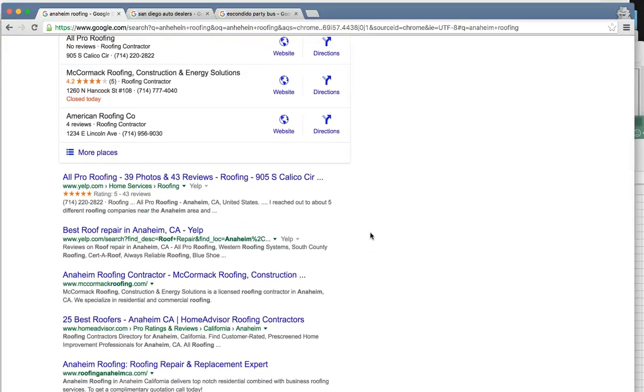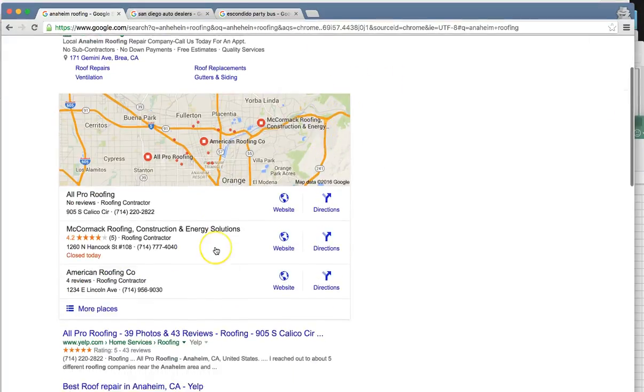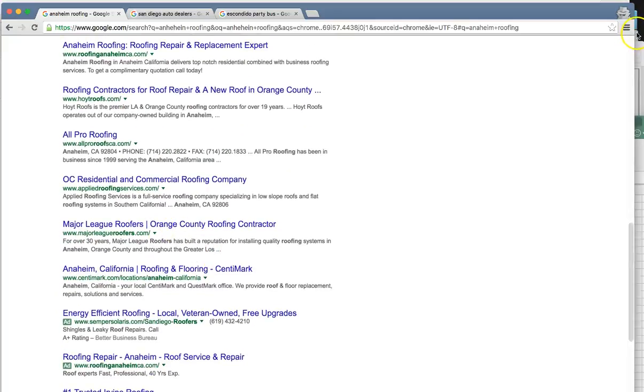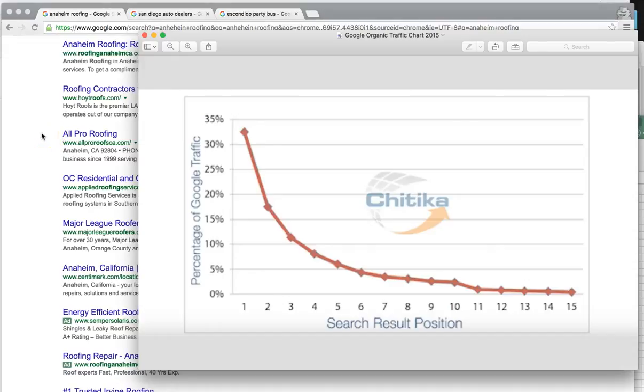I found your business ranked right here on page one at number nine. You weren't in the top three of the maps, but you are organically ranked number nine. Let me show you this chart — reported back from 2015, the number one ranked person controls about 33-35% of the total clicks on each search. Being at number nine, you are around 3%. That's literally over 10 times the amount of business you could be getting just by being number one on this one search term — and there are many search terms.